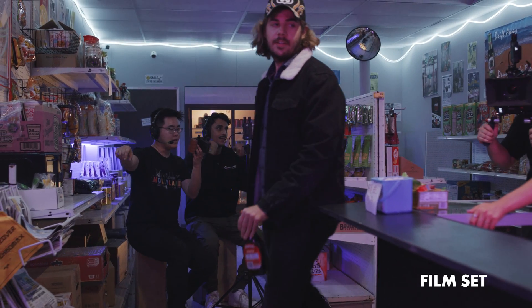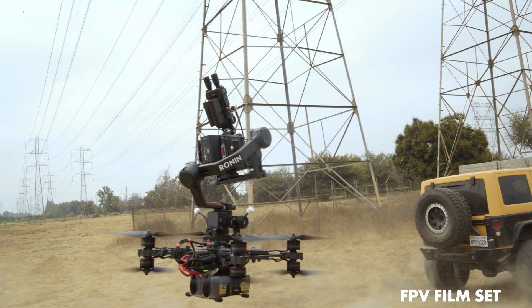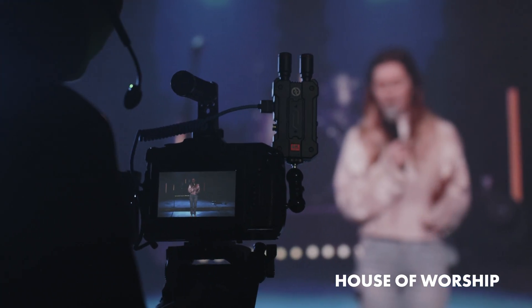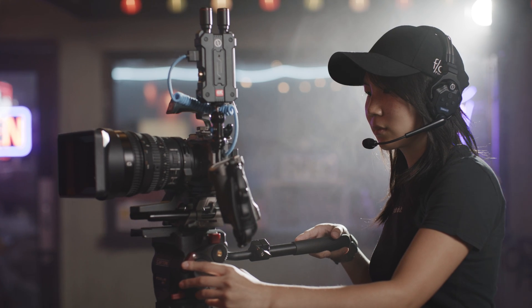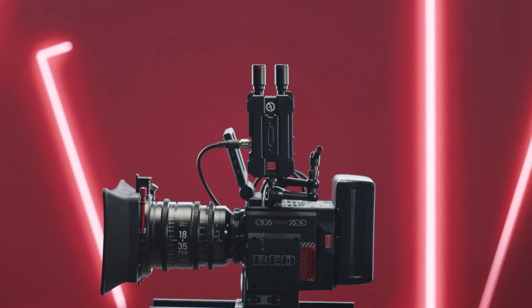No matter what situation you find yourself in, the Hollyland Mars 4K has what it takes to keep you connected and moving forward, allowing you to do what you do best — create. This is the Hollyland Mars 4K.